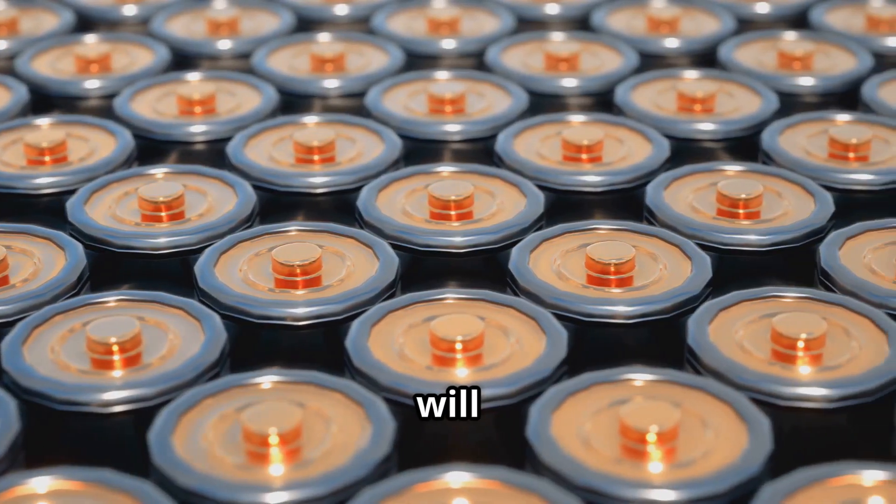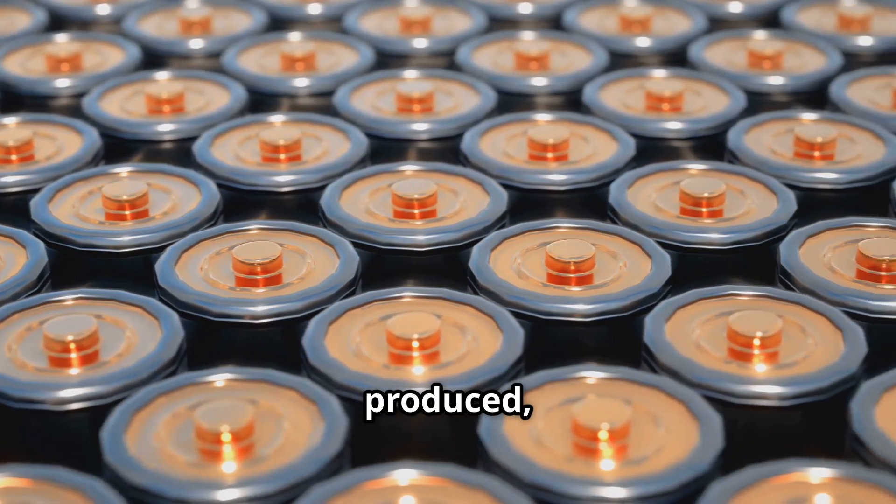In this video, we will explore how these batteries work, where they are being produced, and why they matter.